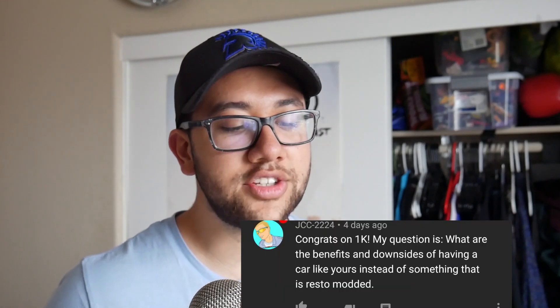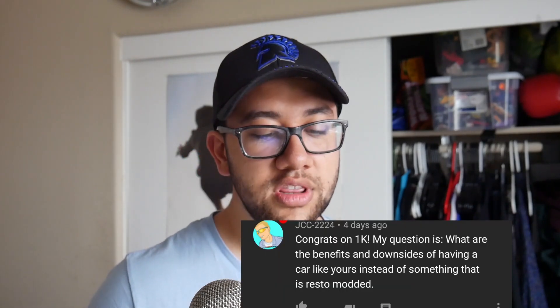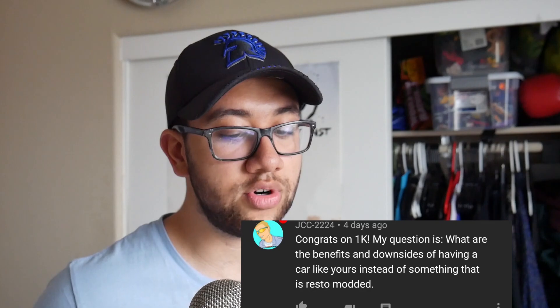This first question is from JCC-2224 — I actually watch him on YouTube. If you like Hot Wheels stuff, definitely go follow him. He's just a great YouTuber to follow. Congrats on 1K. His question is: what are the benefits and downsides of having a car like yours instead of something that is restomodded?